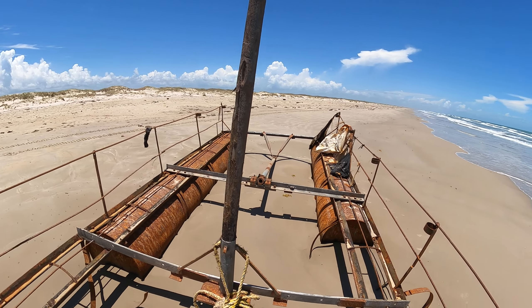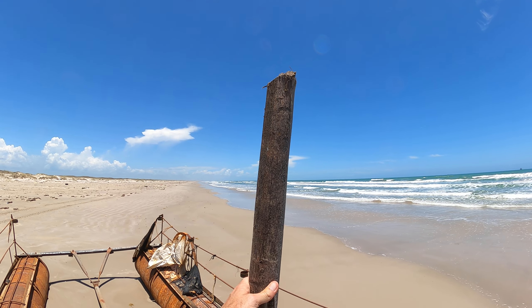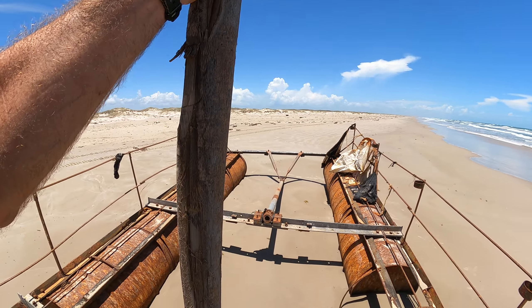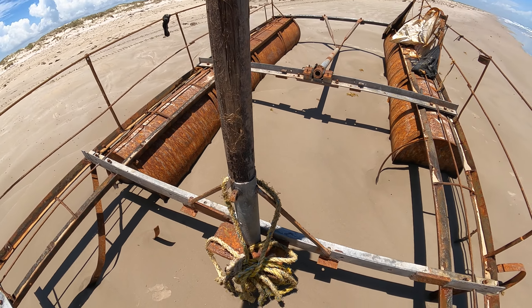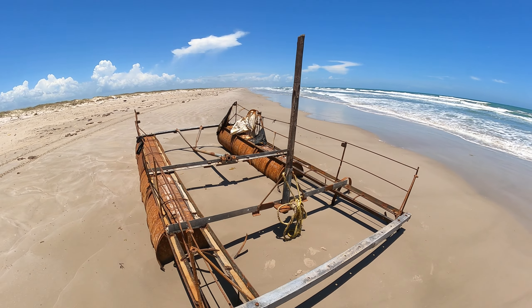It looks like they got a tree stump here for a mast, although it looks like it had broken off. I bet you that was a rough ride no matter where they came from.